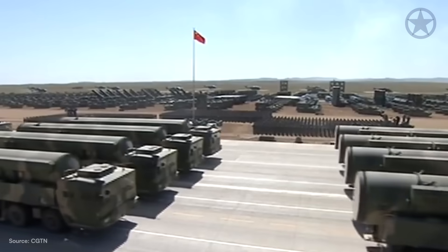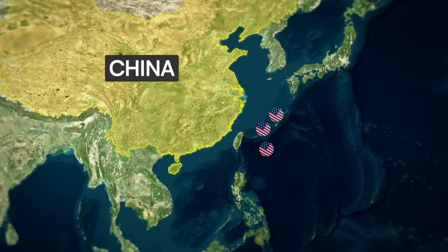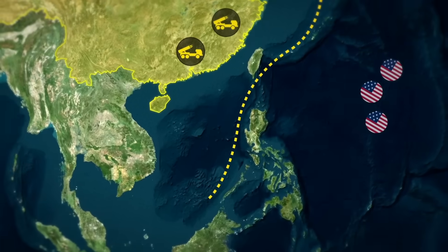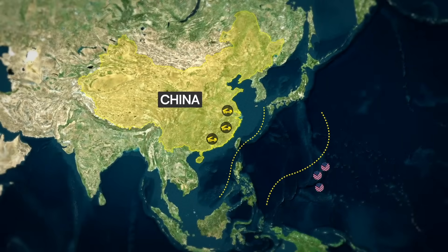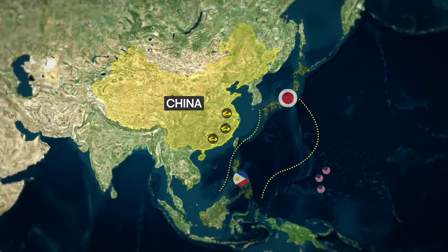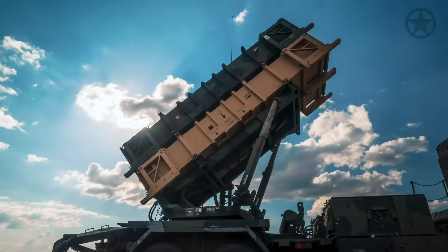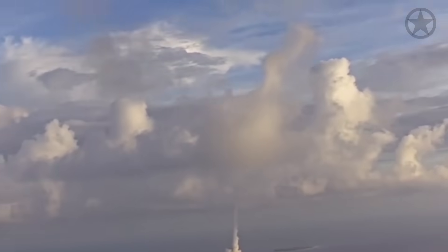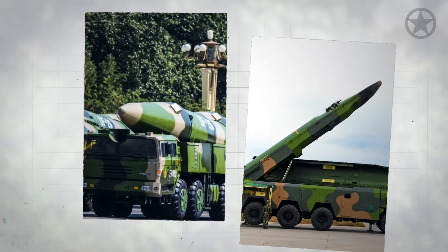With this massive arsenal of missiles, in the event of war, the Chinese military hopes to push the U.S. Navy out of the first island chain encompassing the South China Sea and even past the second island chain, which includes countries like Japan and the Philippines. Though the U.S. and its allies have at least several hundred interceptors among ground and naval units in the region, two of these Chinese missiles give the U.S. Navy particular reason for concern.